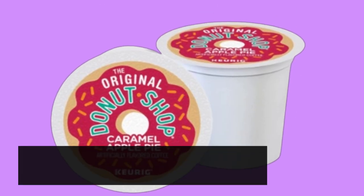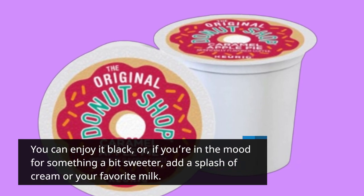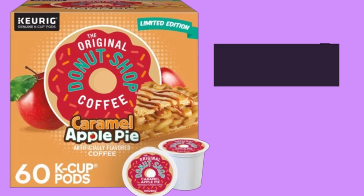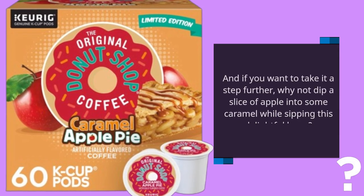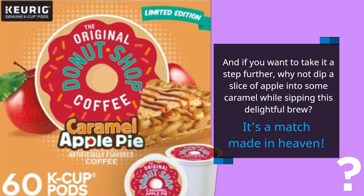You can enjoy it black, or, if you're in the mood for something a bit sweeter, add a splash of cream or your favorite milk. And if you want to take it a step further, why not dip a slice of apple into some caramel while sipping this delightful brew? It's a match made in heaven.